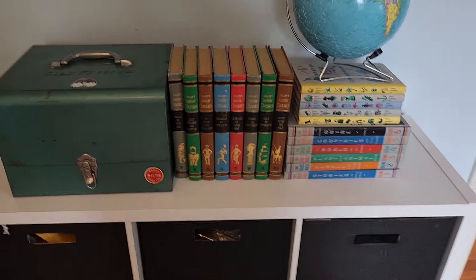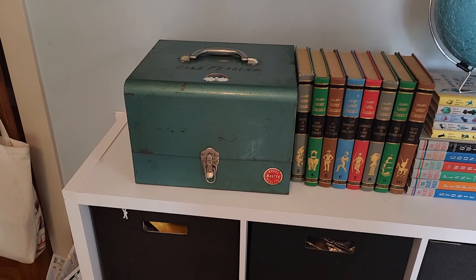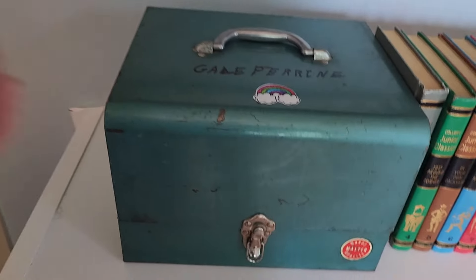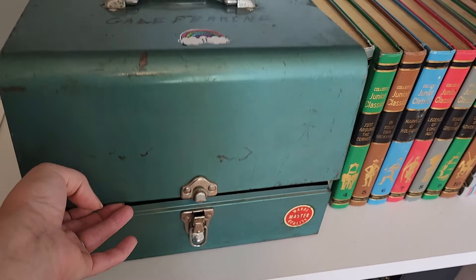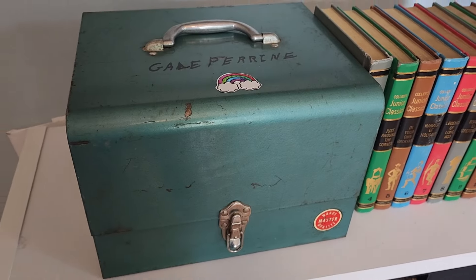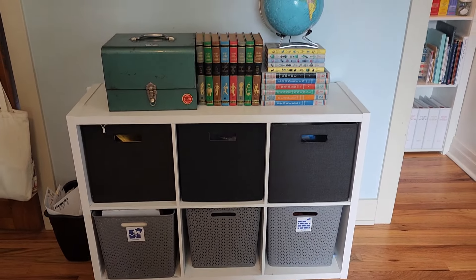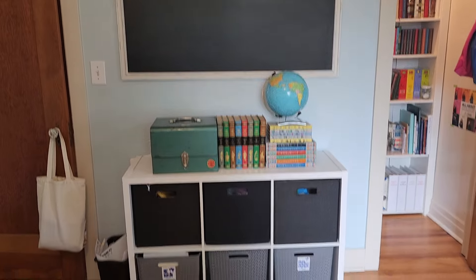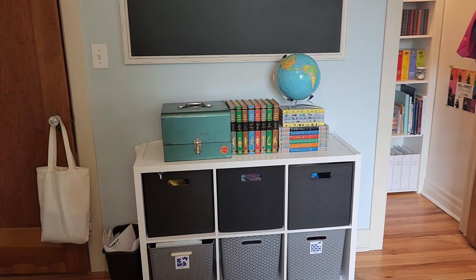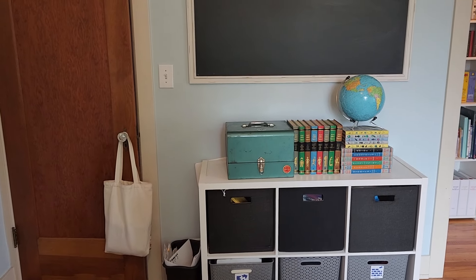There are some fun vintage books I found at thrift stores, and I was really excited about this antique box I found at an antique shop. I'm making it my inbox — whenever stuff ends up somewhere else in the house, instead of the kids cluttering my desk, I'll just say 'go put it in my inbox.' Then every night I'll empty it out and put everything away.